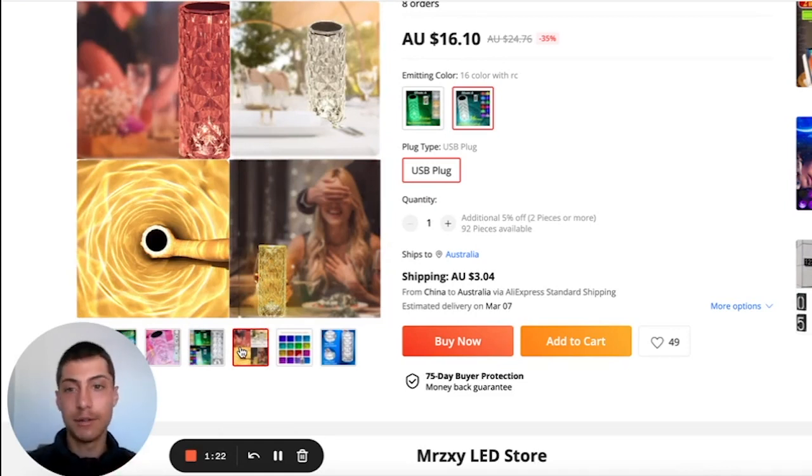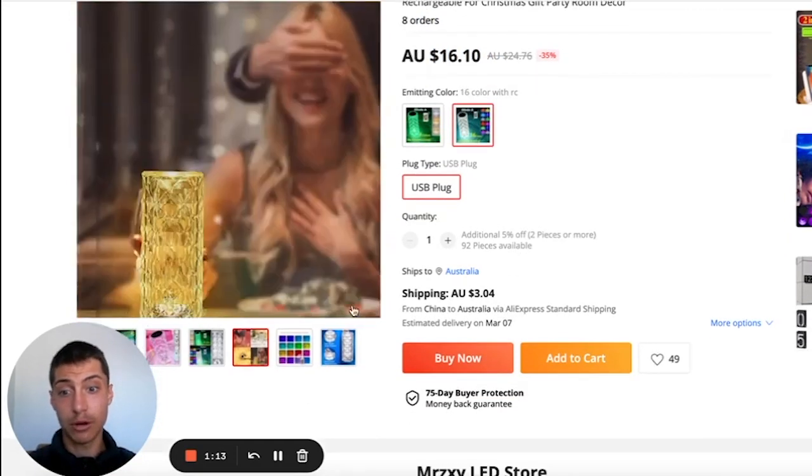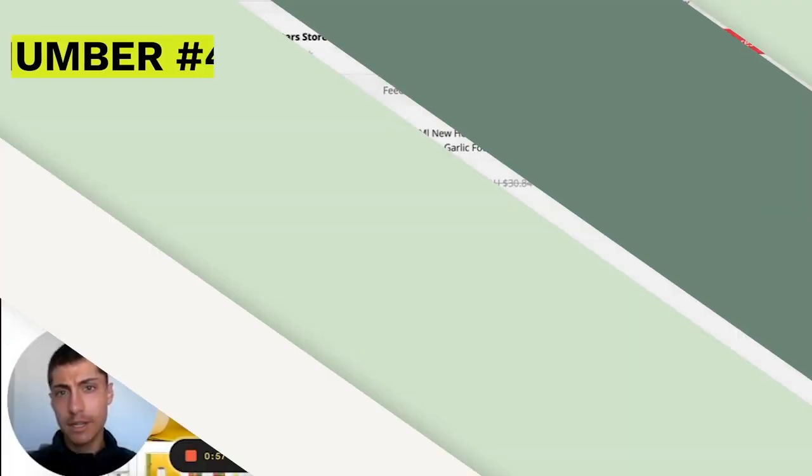This product hasn't taken off yet, which is why it has huge potential — only eight orders so far. It's definitely within that impulse-buy price point and comes in multiple colors, so it's going to target a lot of people. That wraps up number three.